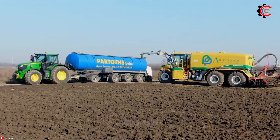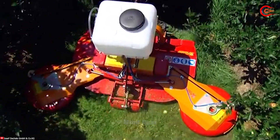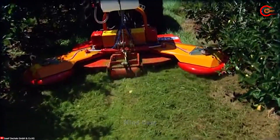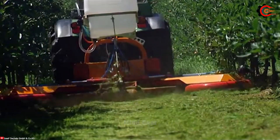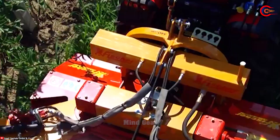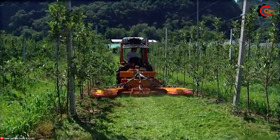Are you impressed with the advantages of this machine? The Fisher Mulcher GL4 is a specialized tool designed specifically for vineyards and fruit orchards, with the highest level of precision for these applications. It provides effective and accurate mulching capabilities. Featuring an innovative scissor cutting mechanism, the GL4 mulcher showcases superior performance, ensuring meticulous and clean cuts, efficiently shredding plant residues and organic materials. This process promotes nutrient recycling and contributes to the overall vitality of the soil.